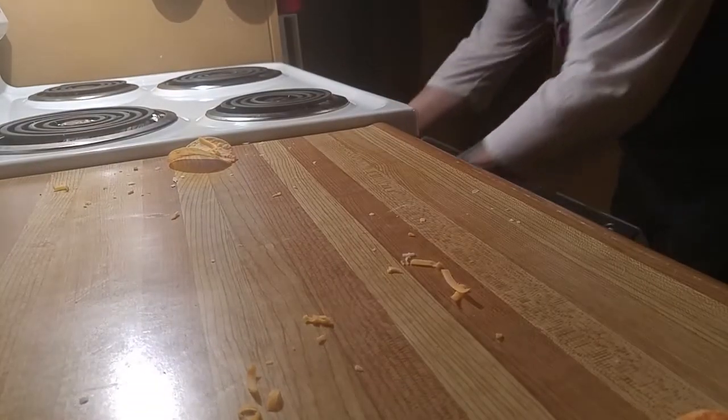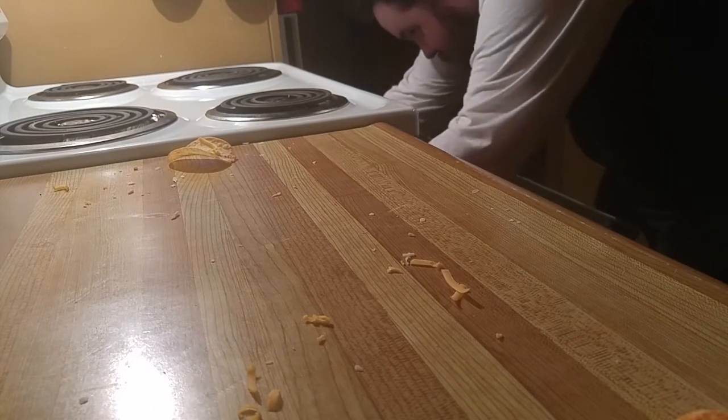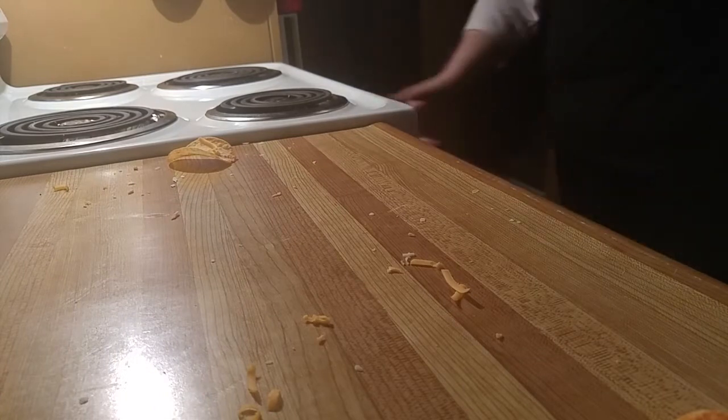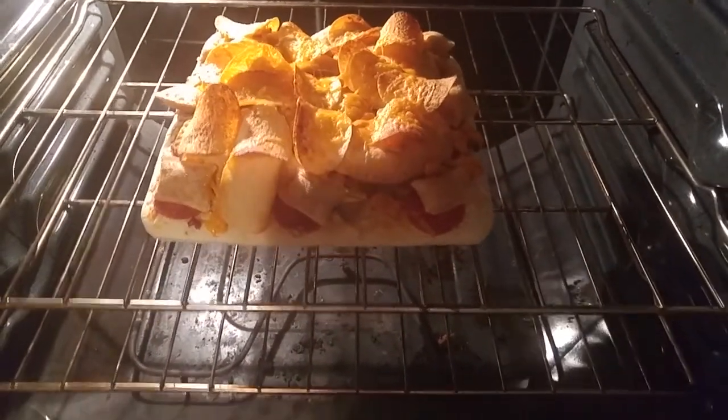Holy shit, I need two hands for this. And there you have it, folks — here's the Pizza Everything Pizza.